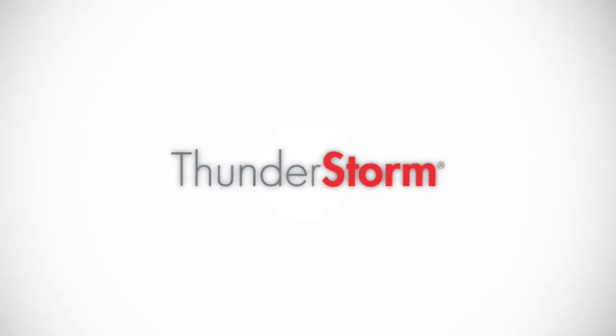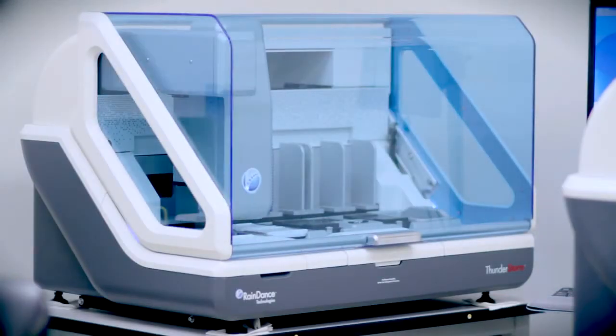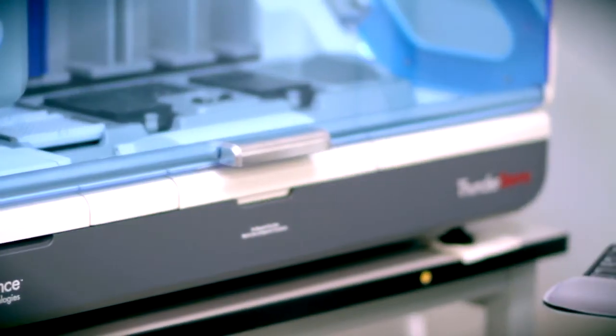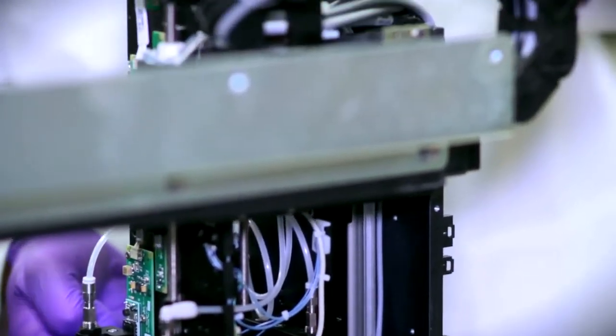We also sell the Thunderstorm next-gen sequencing content enrichment platform. This is a high-throughput system for production-scale laboratories that are doing high-volume genetics research into large-scale complex genetic disease. The Thunderstorm is simple, highly automated, low-cost, and it allows any researcher to look at any form of genetic condition across any part of the human genome with any of the next-generation sequencing technologies.